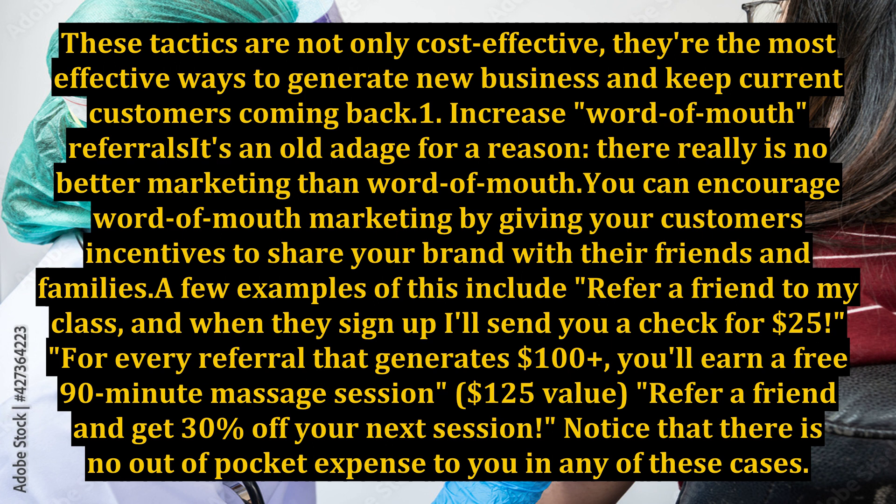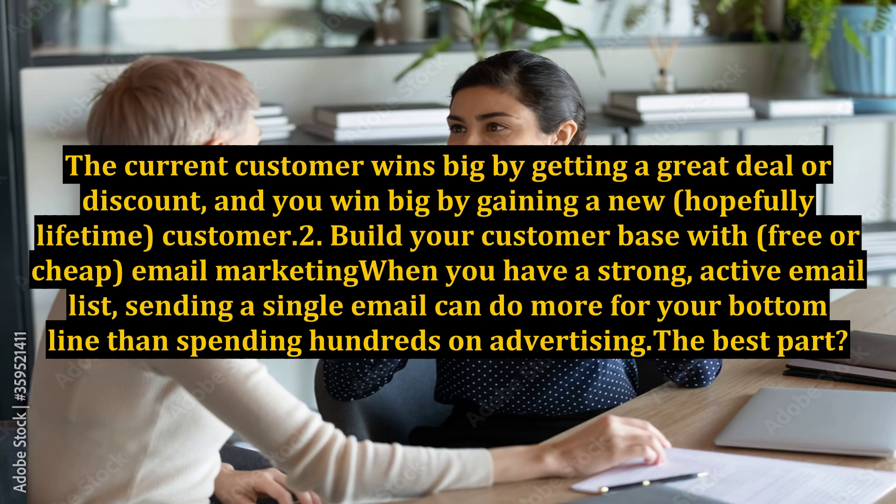For every referral that generates $100 plus, you'll earn a free 90-minute massage session — a $125 value. Refer a friend and get 30% off your next session. Notice that there is no out-of-pocket expense to you in any of these cases. The current customer wins big by getting a great deal or discount, and you win big by gaining a new, hopefully lifetime, customer.